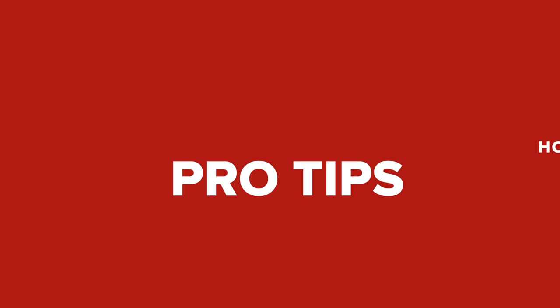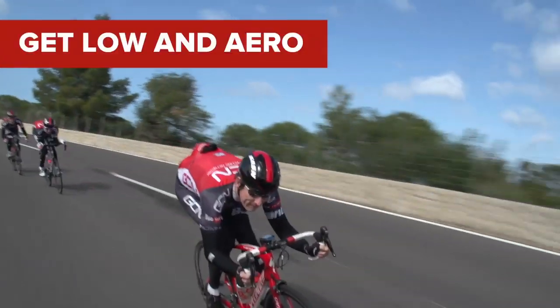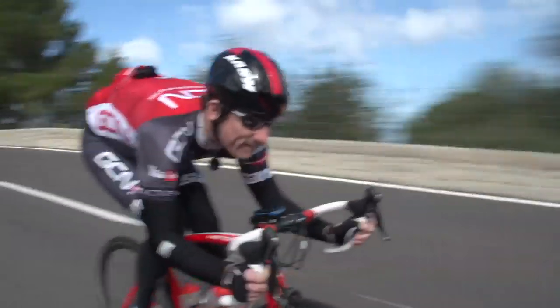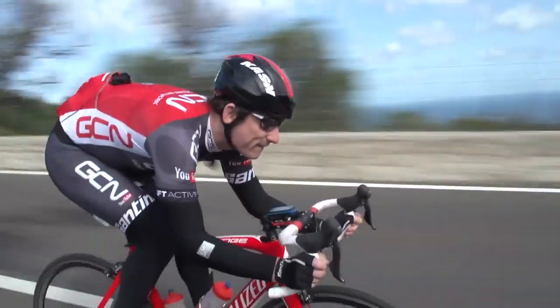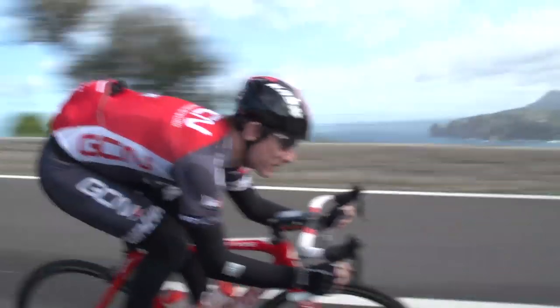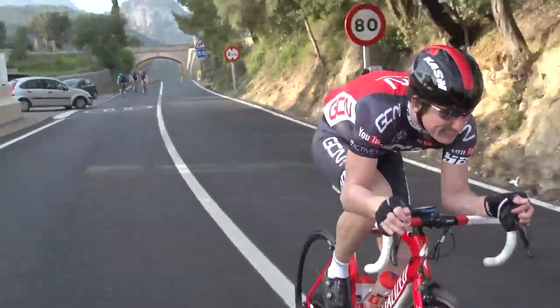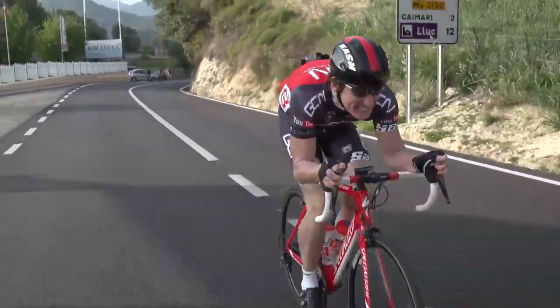Tips. Get low and aero on the bike. Once you've opened up a gap, get low on the drops and make yourself as aero as possible. You need to think more about getting a low centre of gravity — the lower you can get, the better stabilised you and your bike will be. You'll get improved traction too, and this will all help towards establishing your gap.